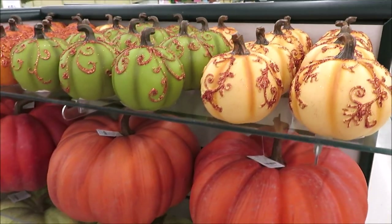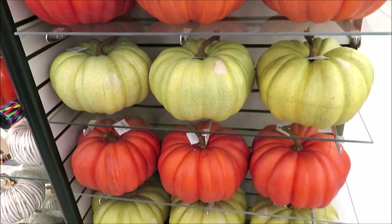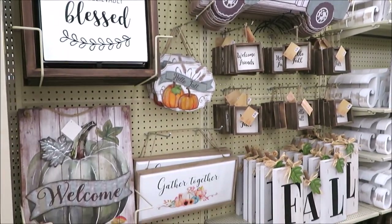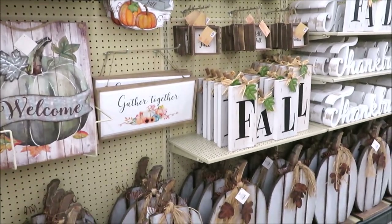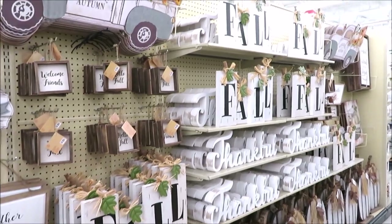Holy pumpkins, they've put out so much more since I was last here. This store has divided up their decor into color schemes and this entire aisle is all fall white farmhouse decor.